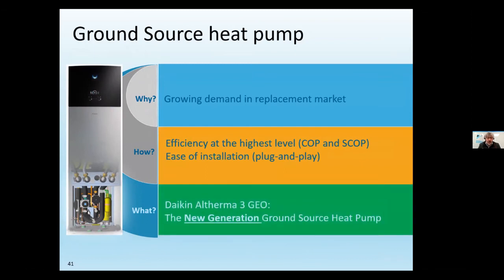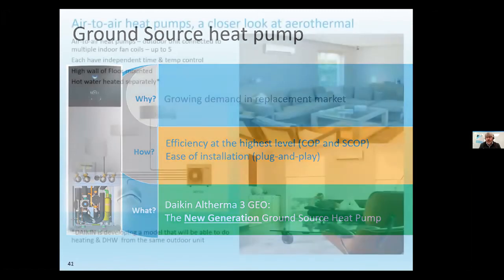For ground source, Daikin hasn't sold one in Ireland in quite a long time, but there's a replacement market emerging as first-generation units installed 15–25 years ago need replacing. In those cases, you already have your boreholes or ground loops and are only replacing the indoor unit. Daikin is standardising the look of all their heat pumps — 600mm wide, very neat, with controls in the front like a mini iPad.